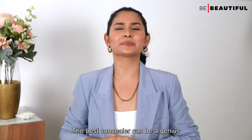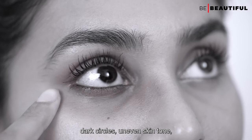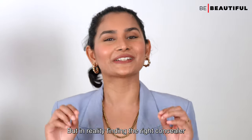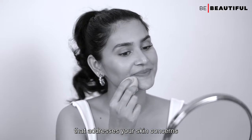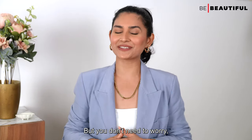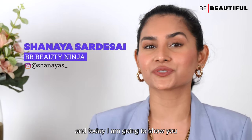The best concealer can be a genius at melting into your skin to mask dark circles, uneven skin tones, scars, and blemishes. But in reality, finding the right concealer that addresses your skin concerns is hard to come by. But you don't need to worry because I'm here. Hi guys, I'm Shania and today I'm going to show you different concealers for your skin concerns.